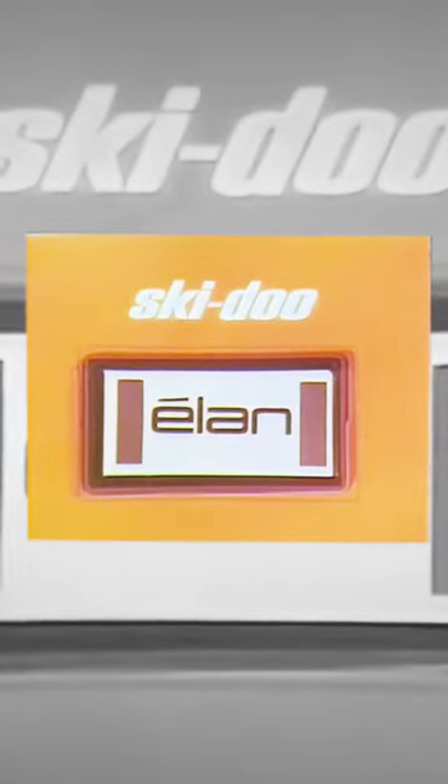The Skidoo Elan was actually introduced in 1971 and ran virtually unchanged until 1996. The design of the Elan is what contributed to this longevity.